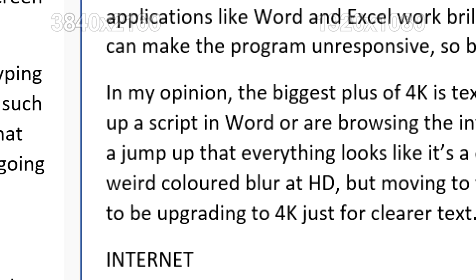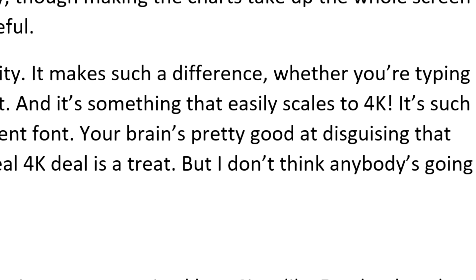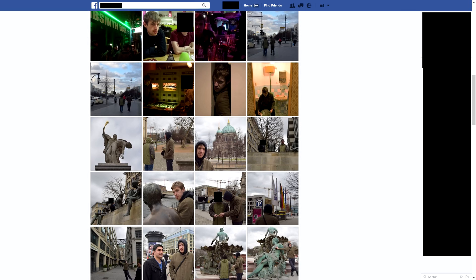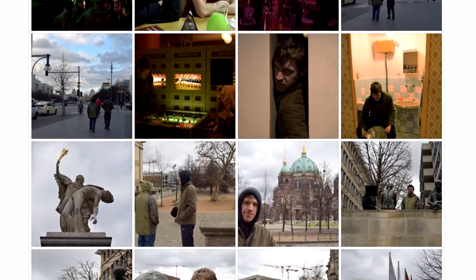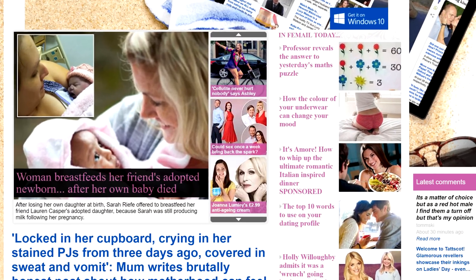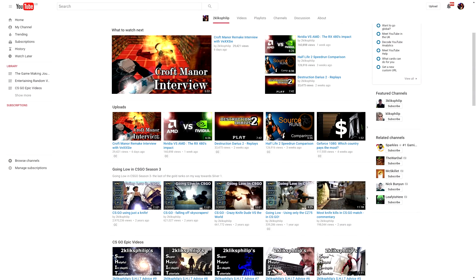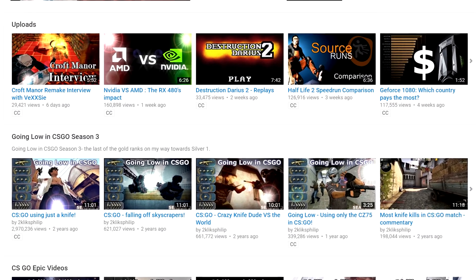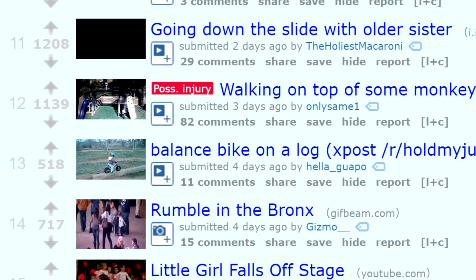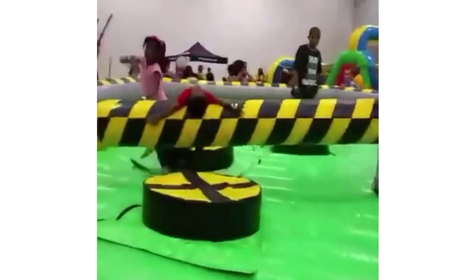It's such a jump up that everything looks like it's in a different font. Your brain is pretty good at disguising that weird coloured blur at HD, but moving to real 4K is a treat. That said, I don't think anybody's going to be upgrading to 4K just for clearer text. On the internet, text looks beautiful but images are a mixed bag. Sites like Facebook and most news sites are designed with HD in mind, and images look hilariously pixelated to the point where you can't believe you never saw it on a standard monitor. YouTube and Reddit are ready though, with crisp, clear preview images. No matter how clear small preview images look, you'll still want them to take up a sizeable amount of your screen for comfort — size still matters more than quality when browsing dank memes.